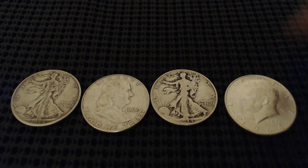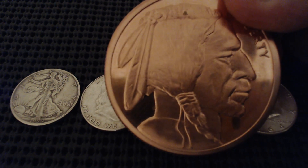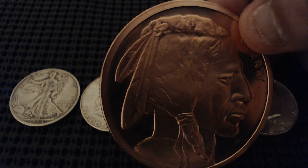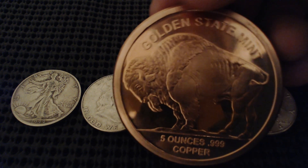I had to grab this coin — it's a five-ounce copper round, I think it's a replica of the Buffalo. I never had a coin so big, so I came home and had to record this video for you guys to let you know what I picked up. Here's the front — very nice coin.